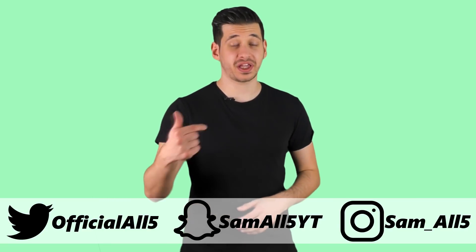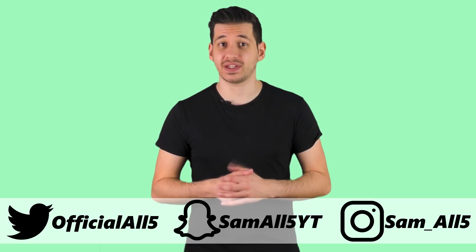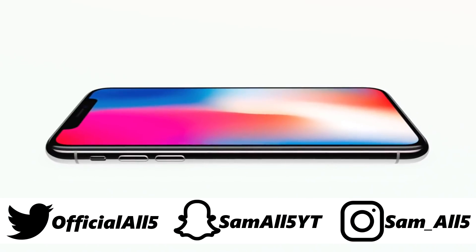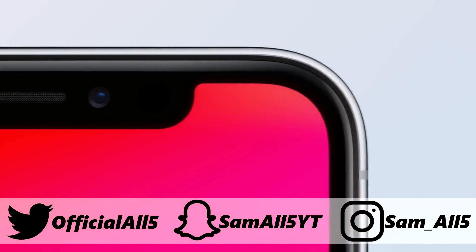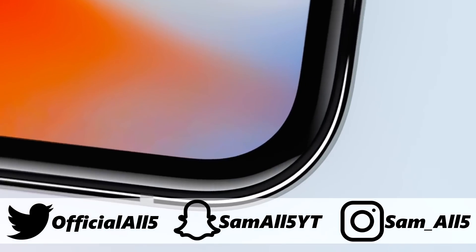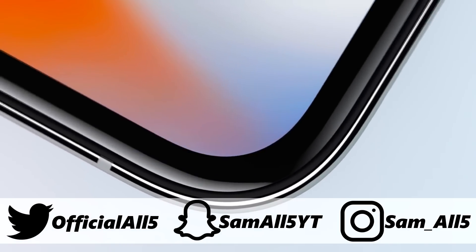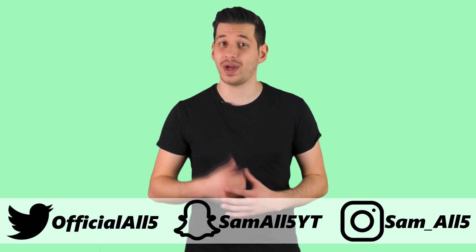Hey, what's up everyone, Sam here. So a lot of big new tech came out in 2017, one of the most notable being the iPhone X. But everyone knows about the big players, so instead of showing you the 5 best gadgets of 2017, I've decided to take a look at the worst. In this list I'll be showing you the 5 worst gadgets of 2017.